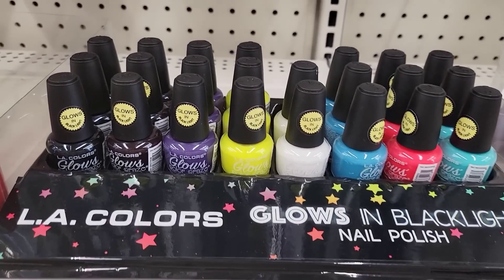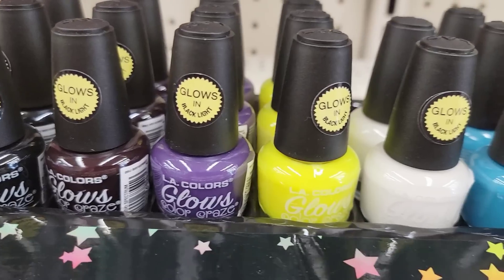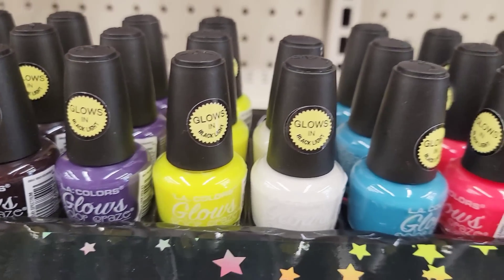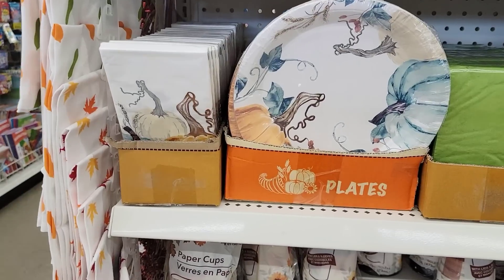Here's some LA Color Glow in the Black Light nail polish — all these fun colors. This just reminds me of the Friends episode with Ross and the teeth whitening under the black light. Hilarious.